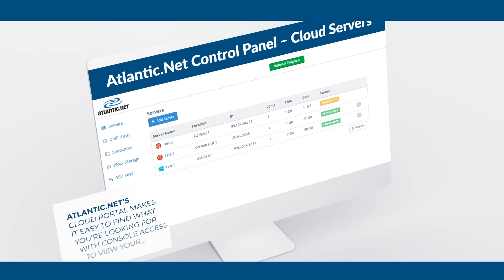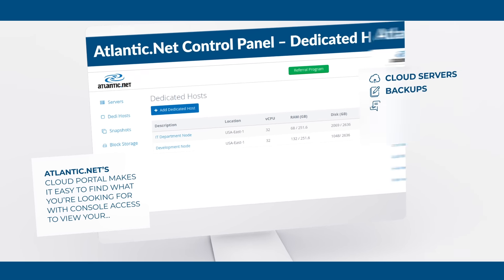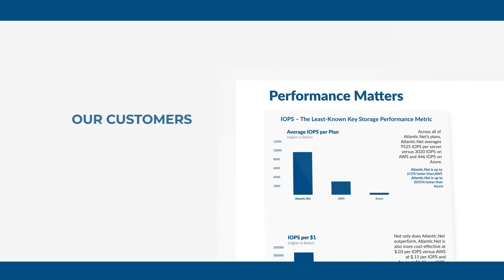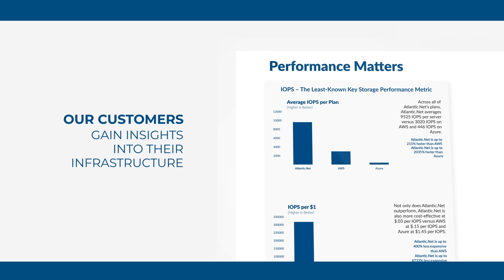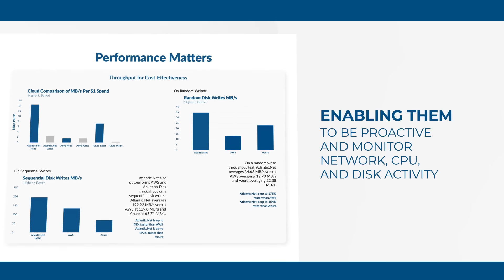Atlantic.net's cloud portal makes it easy to find what you're looking for with console access to view your cloud servers, backups, dedicated hosts, DNS controls and more. Our customers gain insights into their infrastructure, enabling them to be proactive and monitor network, CPU and disk activity.